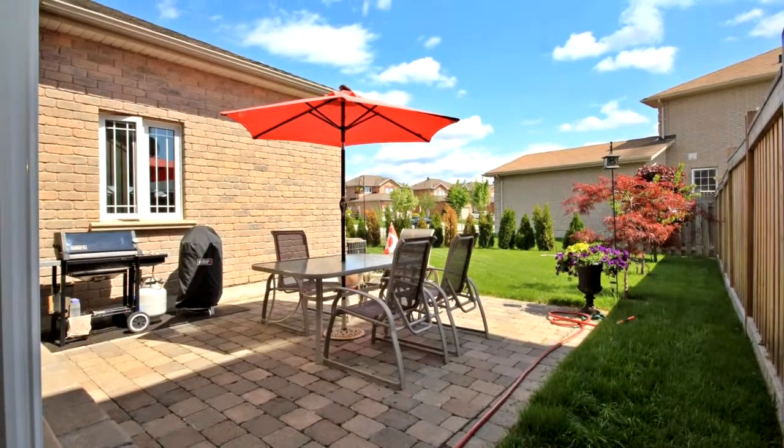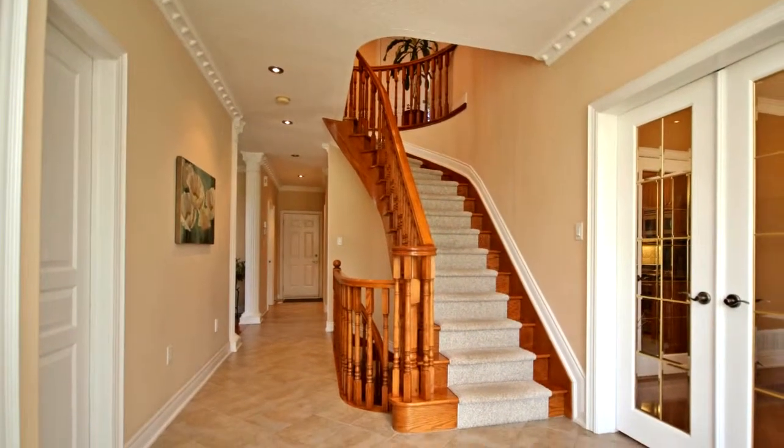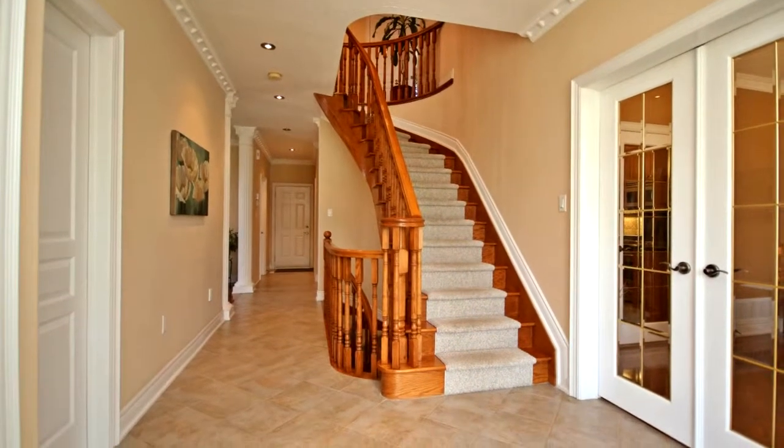9 foot ceilings. Kitchen features upgraded cabinets, granite counters, stainless steel appliances, raised breakfast bar, pantry and garden doors to the patio.